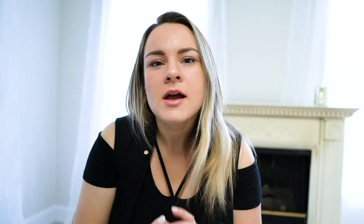Alright guys, hopefully this video was useful to you. Please give me a thumbs up, subscribe to my channel, and hit that bell button. See you in the next one. Bye!